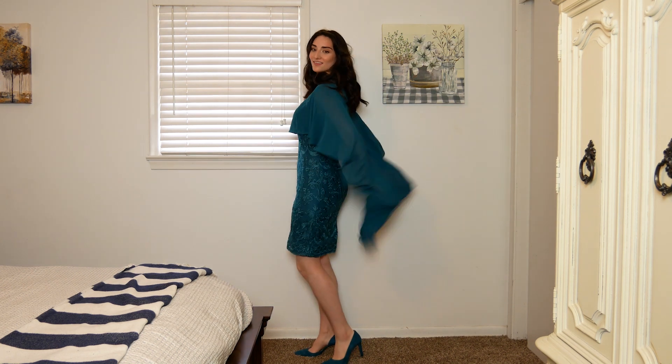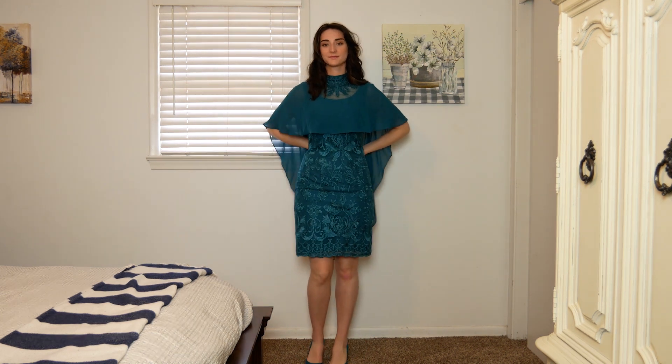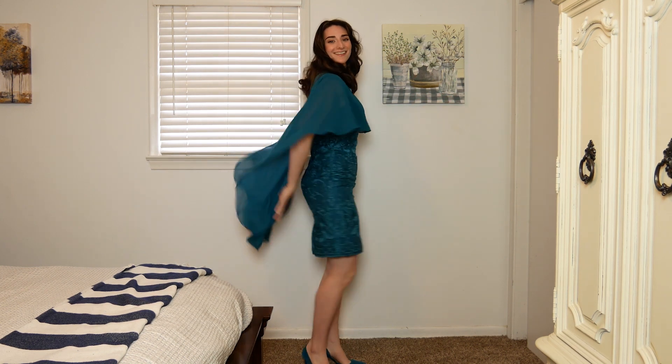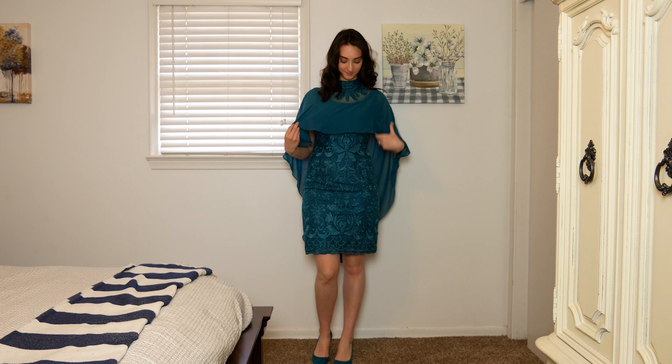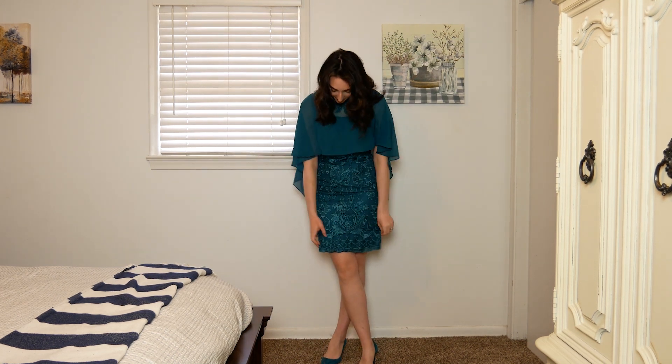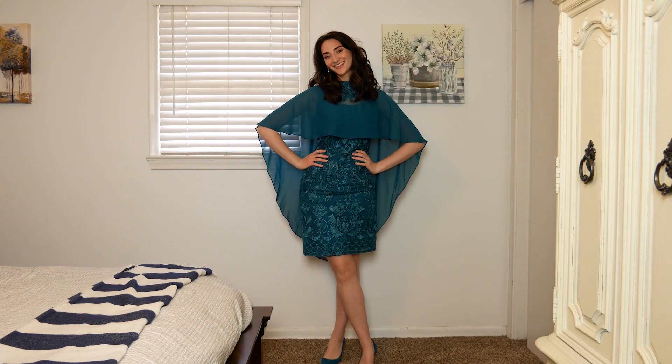Next up we have this green peacock colored cape dress and I know it is so different but I absolutely love it. The fabric is this really beautiful brocade — I love how it feels, I love that it almost looks embroidered because the stitches are raised from the fabric itself. It hits right below the bust line and then turns into the cape, which is really flattering on a body type like mine. Again I need to take it in at the waist, but I can't wait to wear this to weddings and cocktail parties. It's modest but very unique.